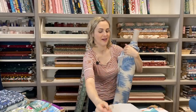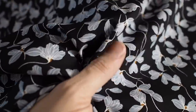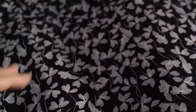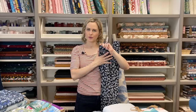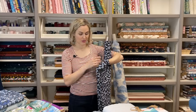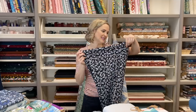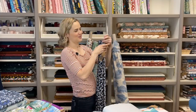Then we've got this really lovely blue floral one. The background is black, with really lovely sort of powdery blue flowers on it. It's a plain-weave viscose so it feels very smooth, and it's totally opaque as well — you can't see through it at all. Another really versatile print for all of those different types of projects.